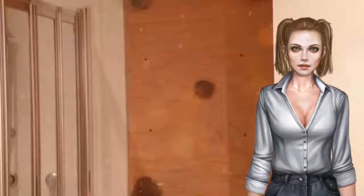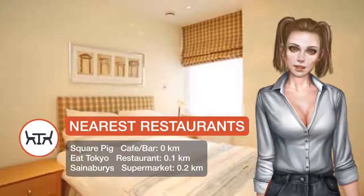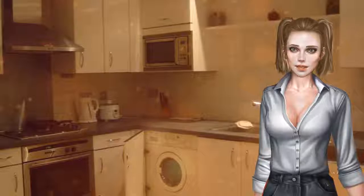Covent Garden is a 12-minute walk from the property. London City Airport is 14.5 km away. Camden is a great choice for travelers interested in theatre, shopping and sightseeing.